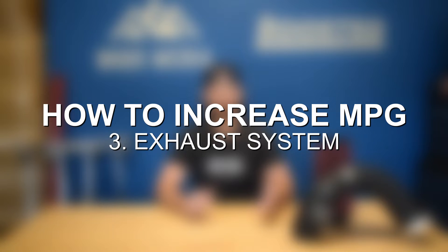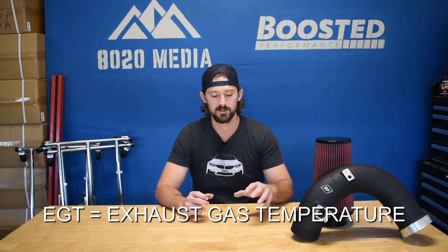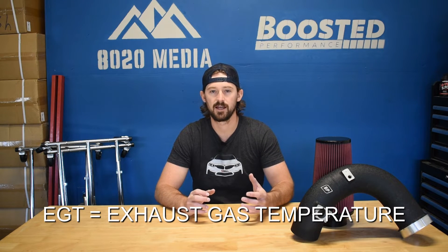The third upgrade is an exhaust system. An exhaust system will provide the smallest fuel economy gains — likely around half a mile per gallon — but there are other important benefits. An exhaust system helps reduce your EGTs and lower exhaust back pressure. Since we're talking about using an intake and a tuner, your EGTs can get up there, so adding an exhaust is a worthwhile reliability benefit to keep EGTs lower and your engine healthier. An exhaust is definitely recommended, and you can get something like an MBRP exhaust system for around $289. It's worth it for the reliability and lower EGTs, and it will also help with fuel economy.